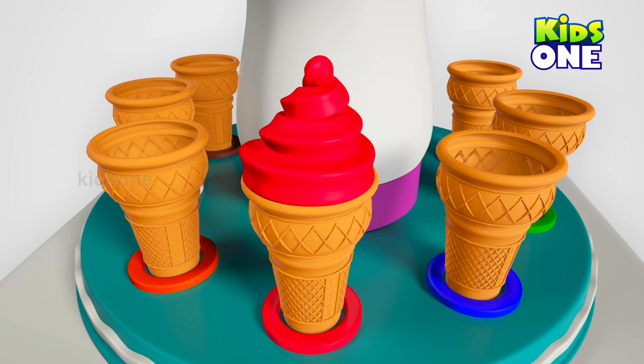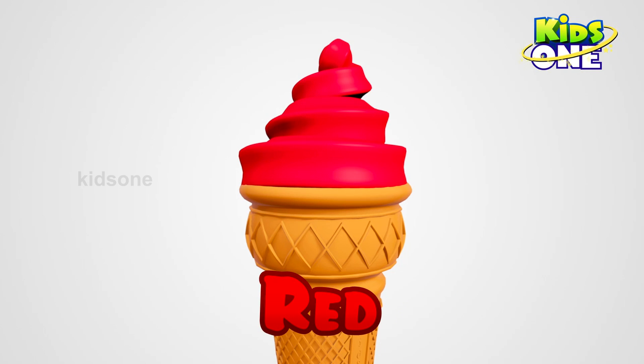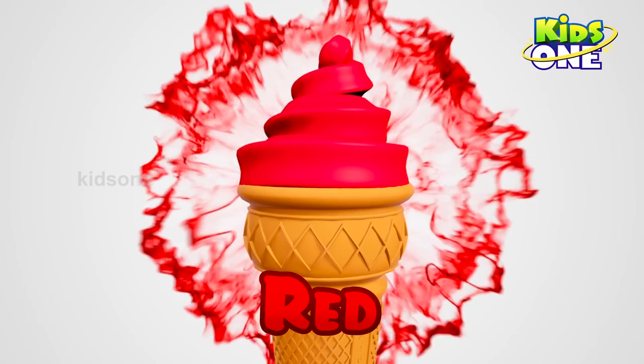Wow! So sweet! What color is it? Red. Red! Wow!